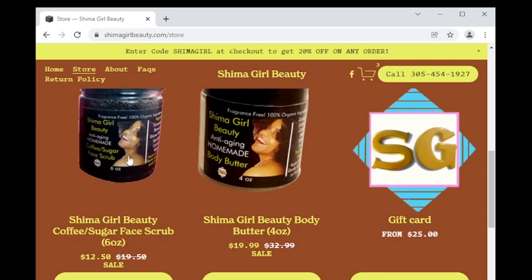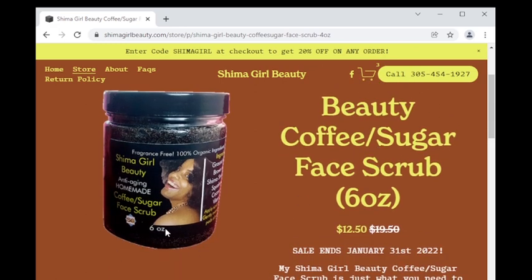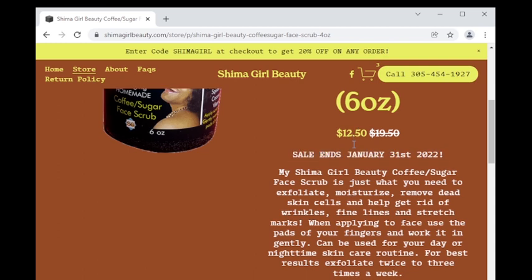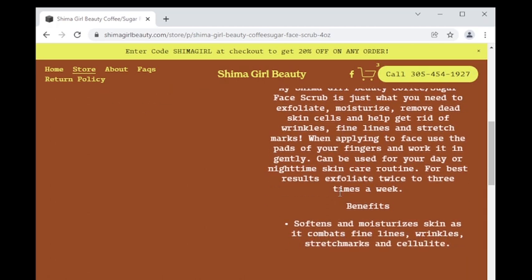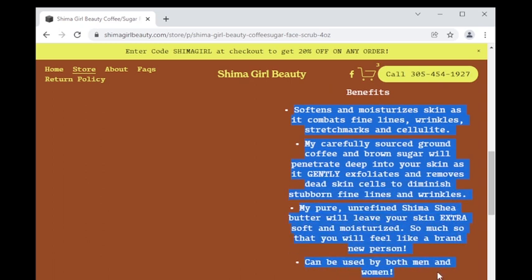Now let's grab the Shima girl beauty coffee sugar scrub, another one of your favorite products. Some of you thought I was being dramatic when I said how good it feels, but now that you've tried it, you've found out how abrasive and exfoliating it is without being harsh on your skin. This product is just what you need to exfoliate, moisturize, remove dead skin cells, and help get rid of wrinkles, fine lines, and stretch marks. If you are subscribed to my Shima girl beauty newsletters, you've received special instructions on how to best use this scrub and the rest of my products for the best results.